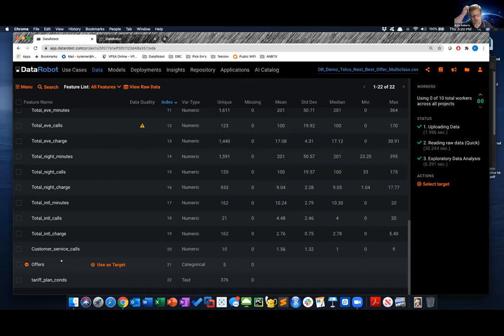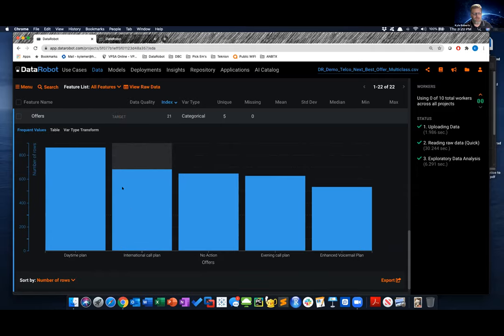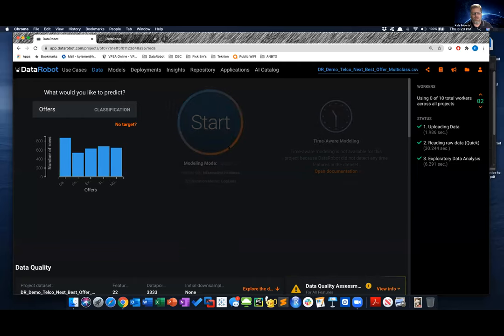The variable 'offers' is the one I care about. We have five different types: daytime plan, international call plan, no action, evening call plan, or enhanced voicemail plan. This is a pretty old dataset since evening call plans barely exist now, but it's good to train on. I'm going to make 'offers' my target variable. Just by clicking on it, DataRobot recognizes this is a classification modeling problem. Then I simply hit the Start button.